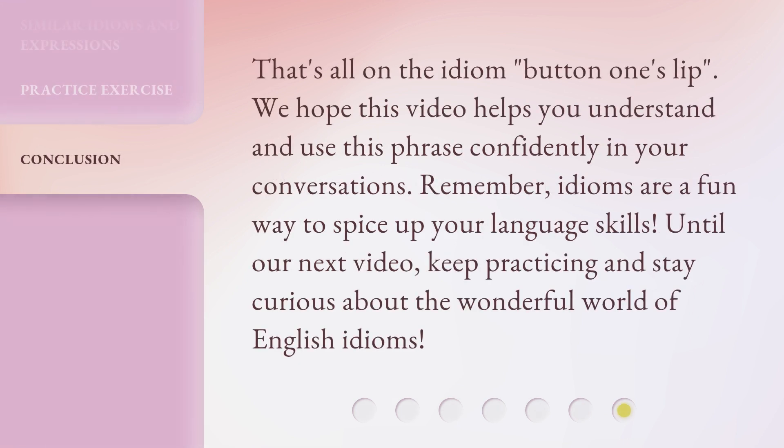That's all on the idiom "button one's lip." We hope this video helps you understand and use this phrase confidently in your conversations. Remember, idioms are a fun way to spice up your language skills. Until our next video, keep practicing and stay curious about the wonderful world of English idioms.